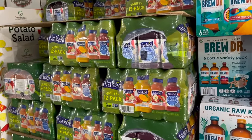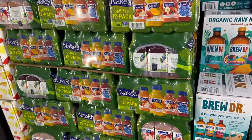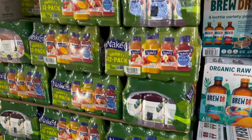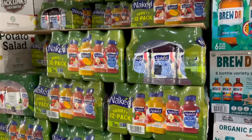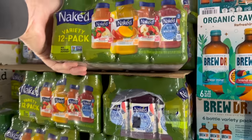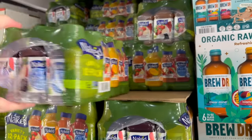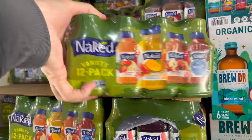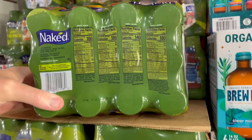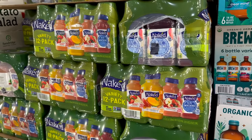Naked Juice variety smoothies — you get 12 of them, 10-ounce bottles, $5 off. $16.99 down to $11.99, basically a dollar a bottle. The sale here at Costco is good through May 5th. The flavors are strawberry banana, mighty mango, berry blast, and blue machine — you get three of each. We haven't tried this either, so if you have, we'd love to know what you think.